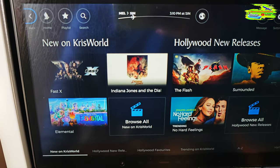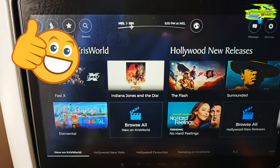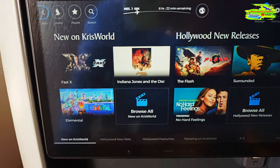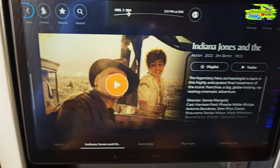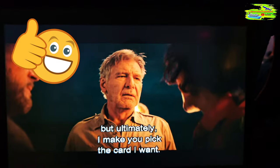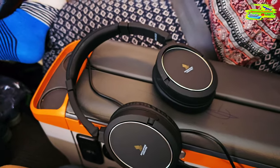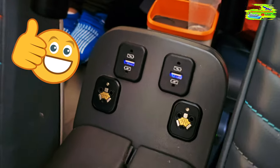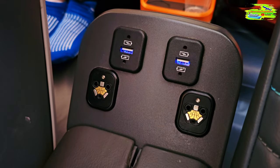The film selection on this aircraft is pretty good with very recent releases. I won't be able to see more than one film, so I'll try Indiana Jones. I was looking for where the headphone jacks are — they're just here. There are also a couple of USB ports, which is pretty convenient.